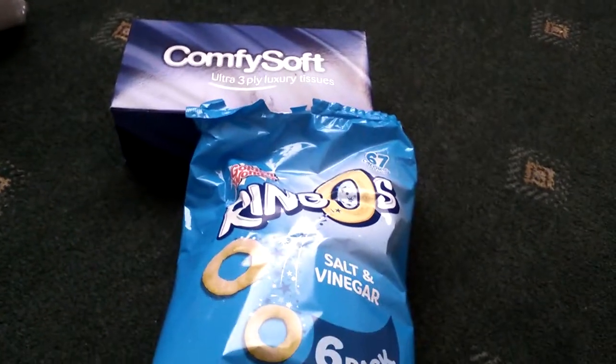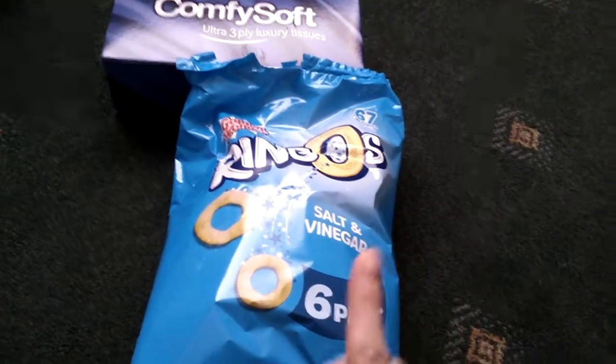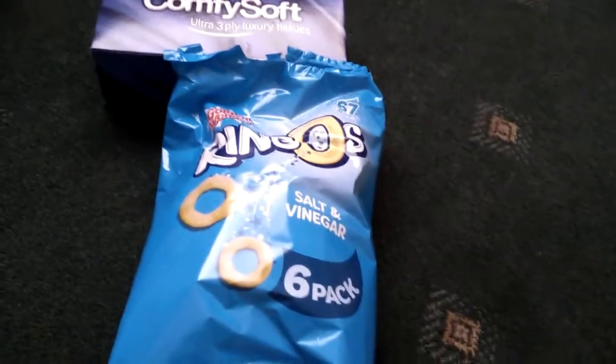I picked up some of these rings, something like a Golden Wonder. These were £1.00 - you get 6 packets. You can see they've been opened because we were hungry and ate some.